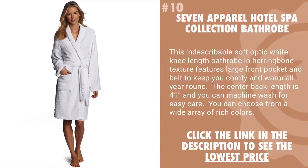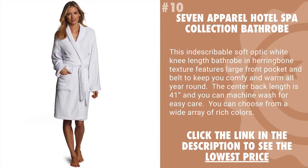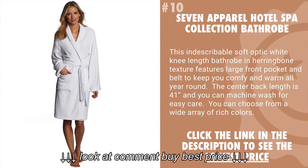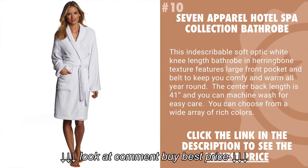Starting off at number 10 is the 7 Apparel Hotel Spa Collection Bathrobe. This indescribably soft optic white knee-length bathrobe in a herringbone texture features a large front pocket and belt to keep you comfy and warm all year round. The center back length is 41 inches and you can machine wash for easy care. You can also choose from a wide array of rich colors.